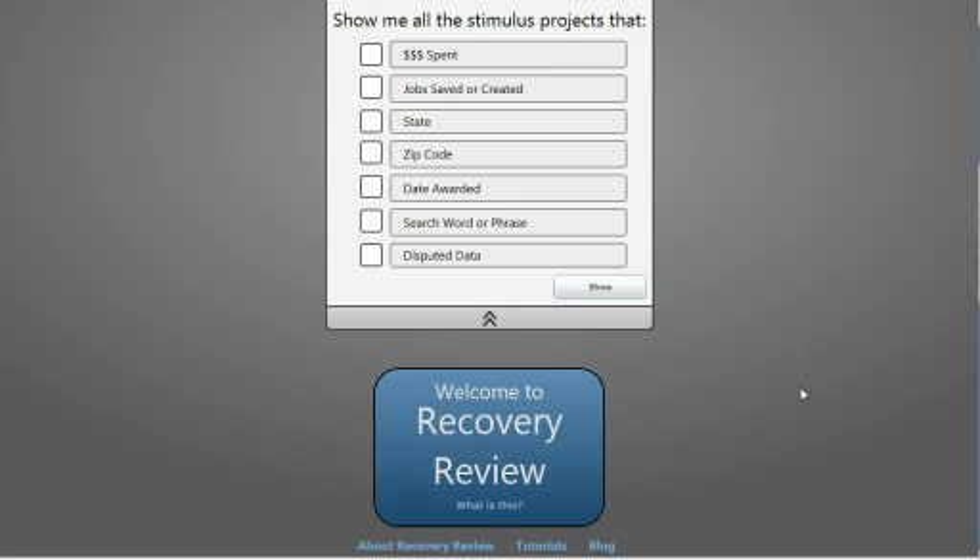Hey, I'm Matthias Shapiro. I'm the author and creator of Recovery Review, which is located at www.recoveryinteract.com. I just want to take a moment to walk anybody who's interested through an overview of what Recovery Review was made for and what it can do.